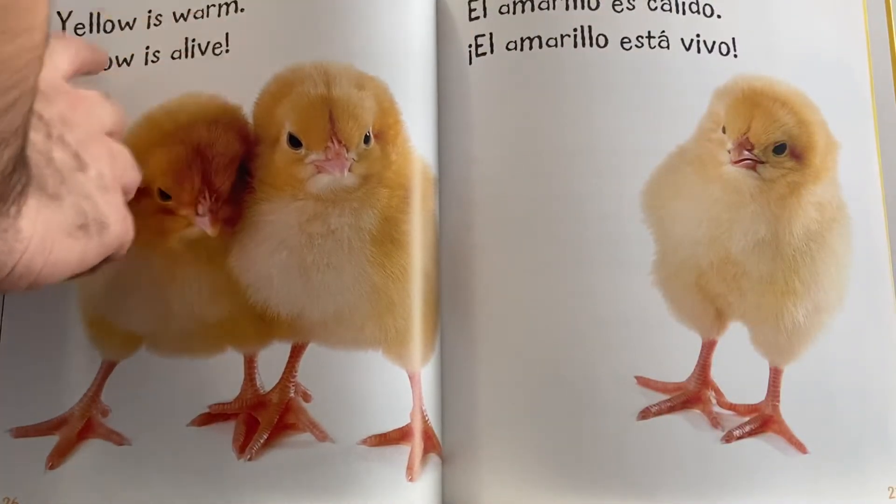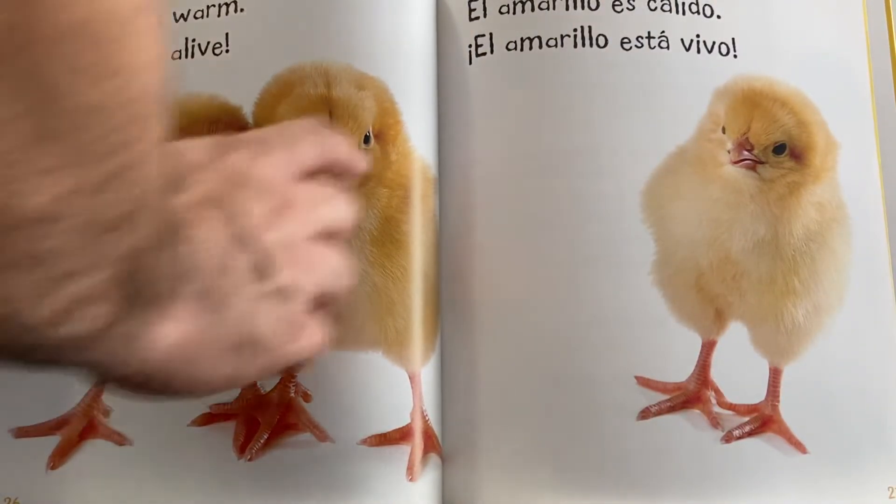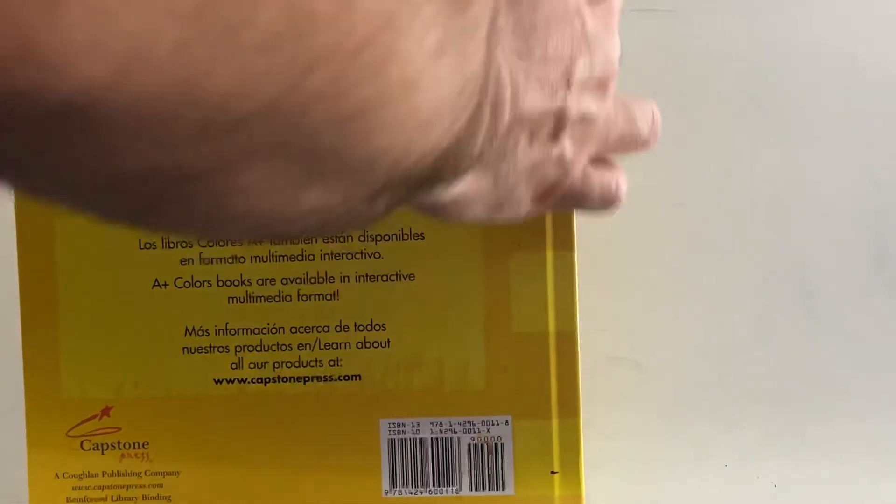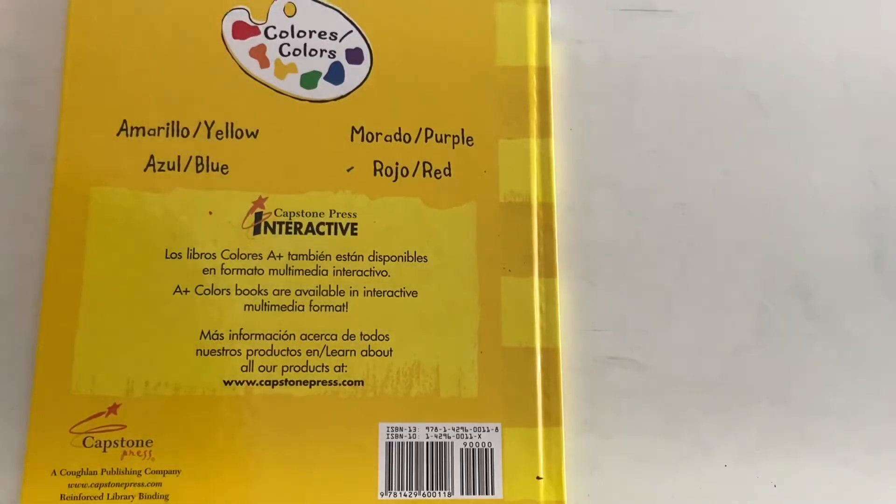Yellow is warm. Yellow is alive. And this is the back cover. This is the spine of the book. Thank you for reading with me, my friends. Bye. See you later.